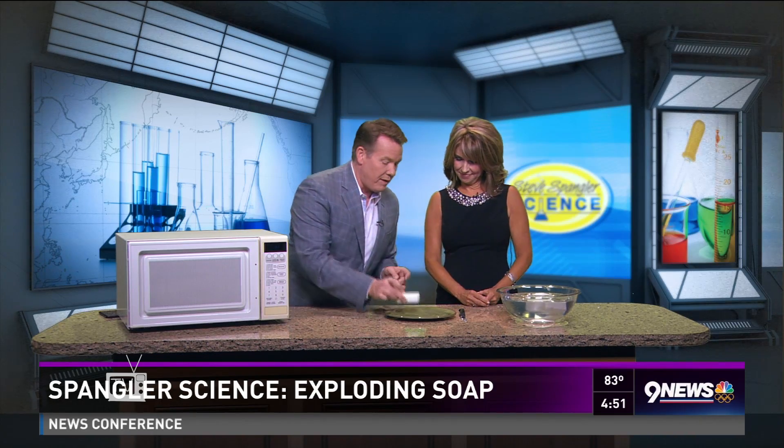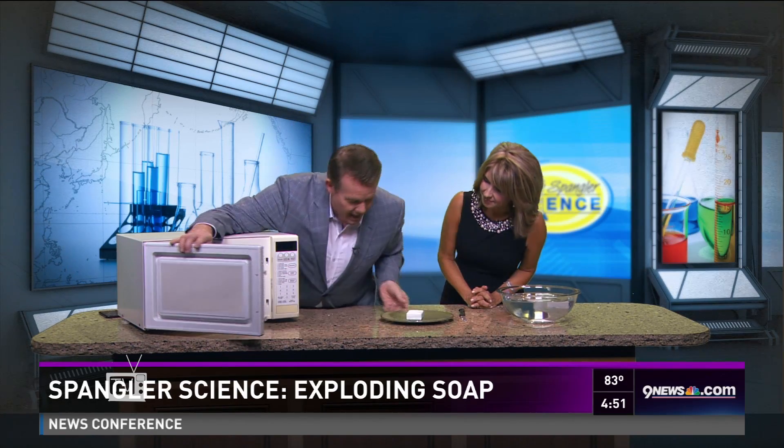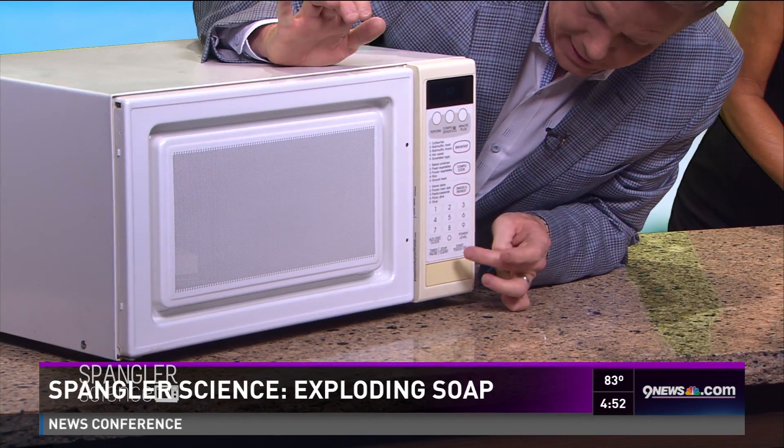You're going to take a brand new bar of Ivory soap — it has to be fresh, so you can't have it sitting around the house for three years or anything. Then you go to your microwave, your friend's microwave. This goes in here like this, and now I'm just going to cook it for a couple minutes.